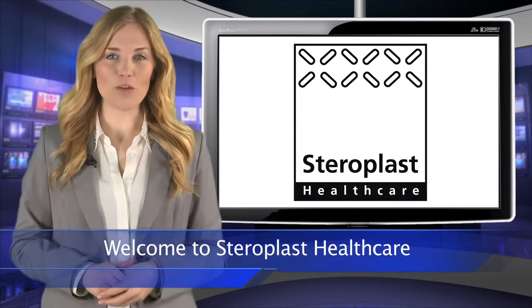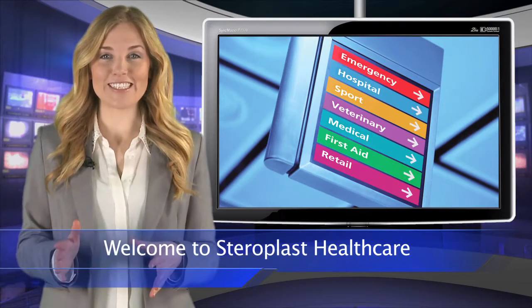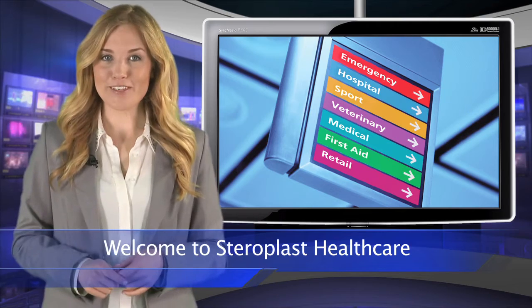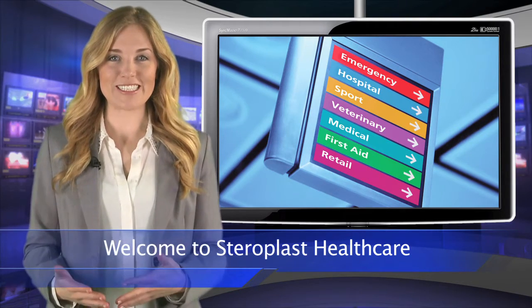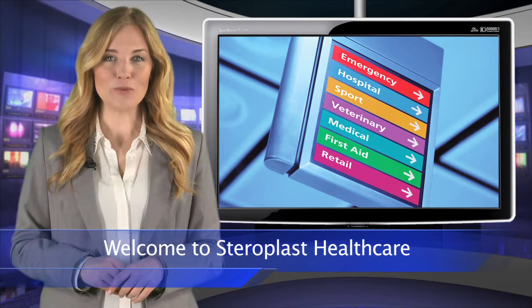Steroplast Healthcare supplies a wide range of medical products into seven diverse markets, both here in the UK and around the world. Our products have met the approval of discerning buyers in 57 countries, and now export represents 26% of our annual sales volume.